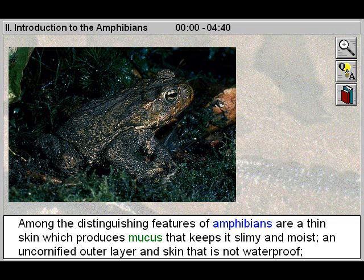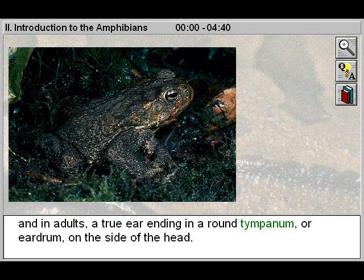Among the distinguishing features of amphibians are a thin skin which produces mucus that keeps it slimy and moist, an unkeratinized outer layer, and skin that is not waterproof. And in adults, a true ear ending in a round tympanum or eardrum on the side of the head.